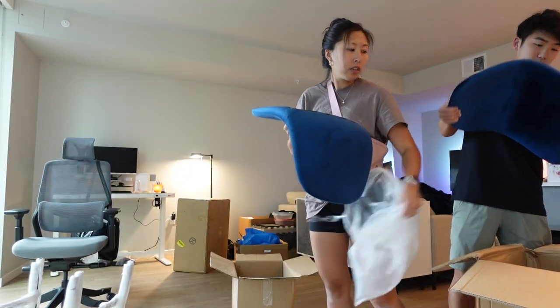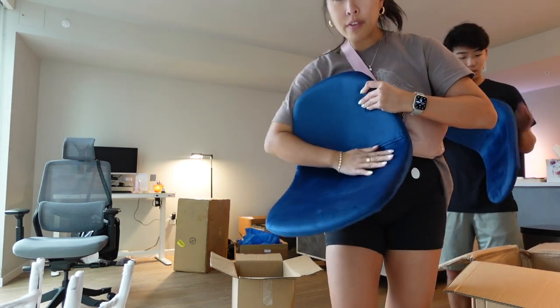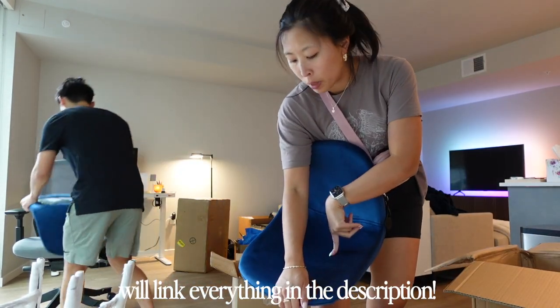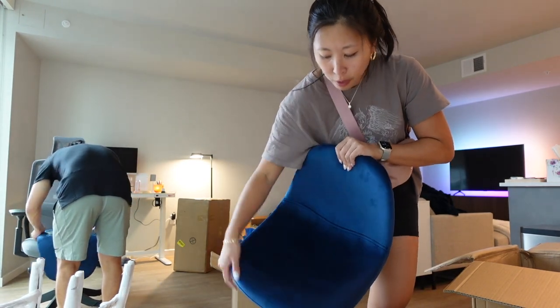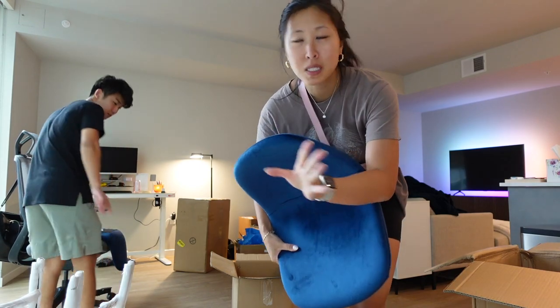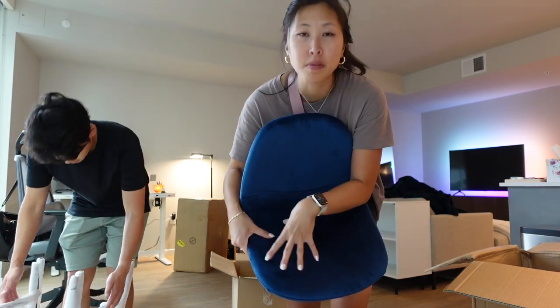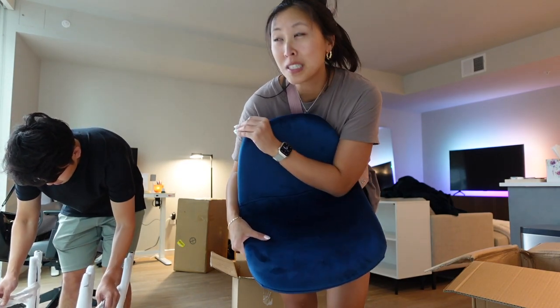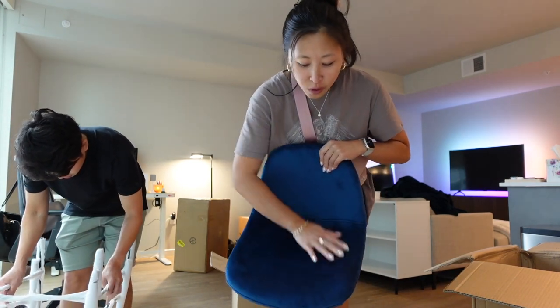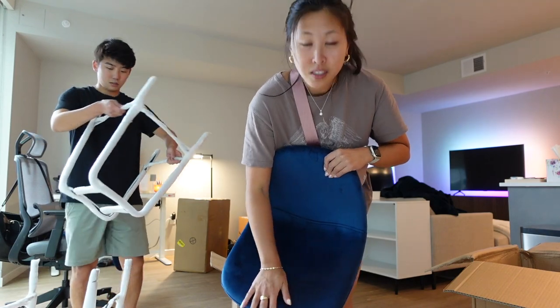These bar stools are sapphire blue velvet — they're technically from All Modern, which is like Wayfair's sister brand. They're called the Cody bar stools. The whole vibe for this apartment is mid-century modern with blue, so it's like wood, a pop of color, gold, black, and stuff. I think this will look really nice — as long as it's high enough.